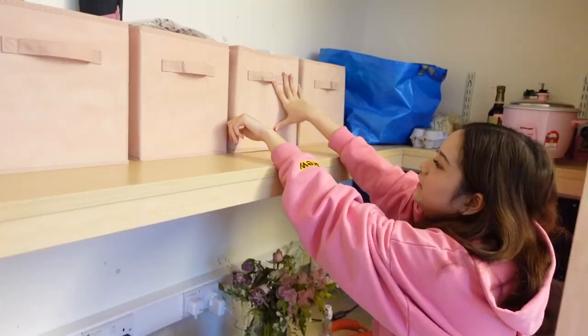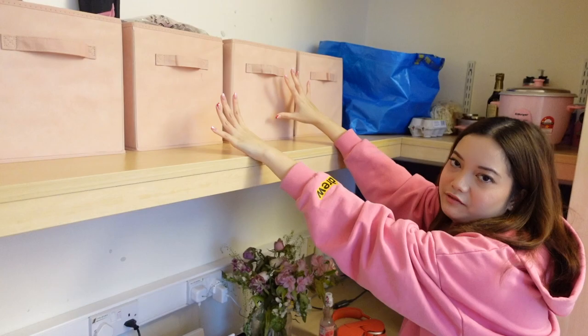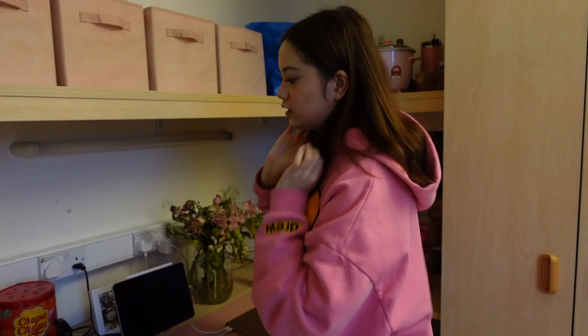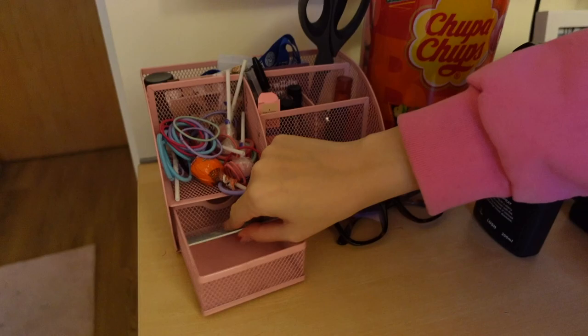The second organizer is all my laundry and cleaning stuff. The third one is a bunch of random things so I'm not gonna show it. The last one is just a bunch of food — junk food — and I try not to snack so I don't really touch it. Let's move on to my table.